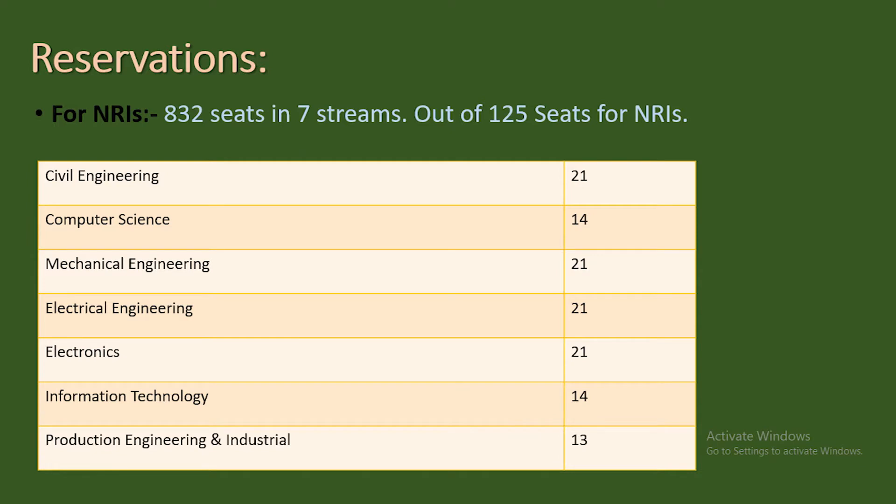Regarding NRI quota, admissions to various undergraduate courses are offered under the DASA scheme. There are a total of around 832 seats across seven streams in undergraduate courses, and from these 832 seats, around 125 seats are reserved for NRI candidates — approximately 15 percent. Branch-wise, about 21 seats are reserved in Civil Engineering, and 14 seats in Computer Science for NRIs.